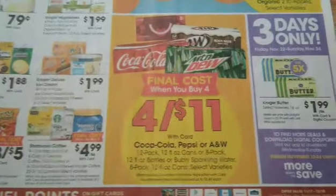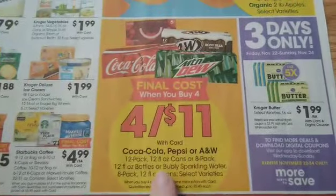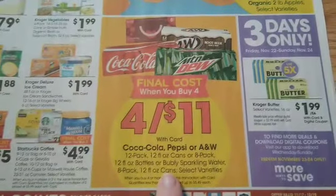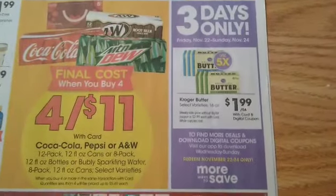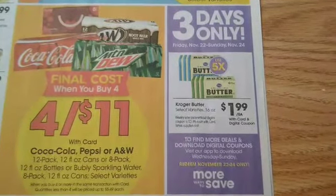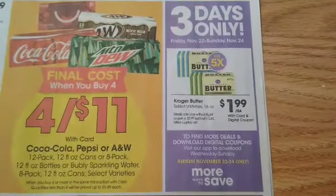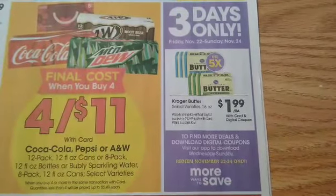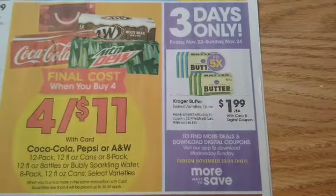Four for $11 on some products here. CVS is going to have a deal going on this week where it's a little bit better because you're going to get some extra care bucks. We have Kroger Butter for a three-day only sale, starting on Friday, November 22nd and running through the 24th. You can grab up to five of this Kroger Butter for $1.99.